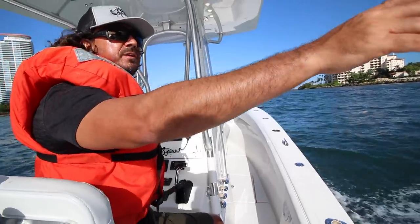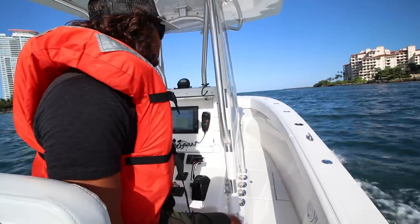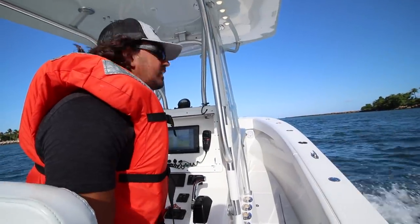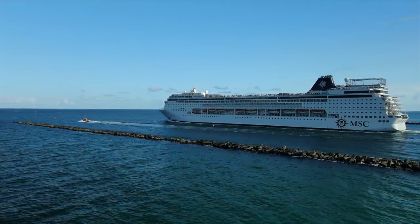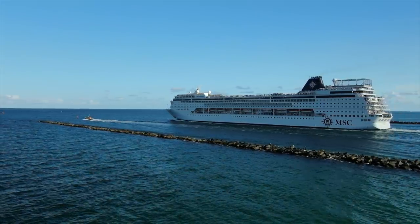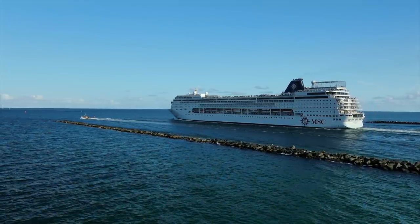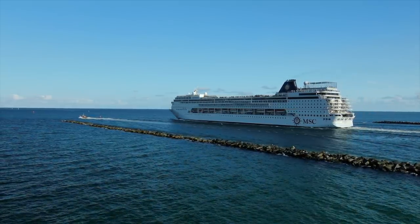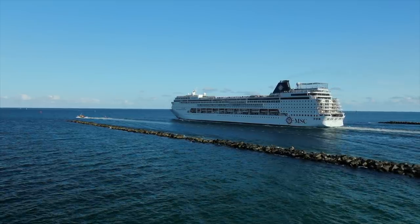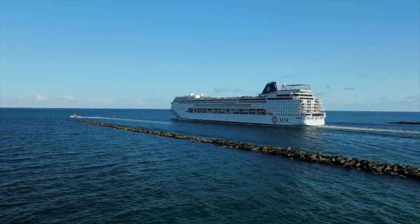We just passed number 15 over here at Fisher Island. We're going to keep making our way through the center of the inlet — it's a big wide inlet. This is pretty much one of the top inlets in the world for cruise ships. One of the biggest cruise ship ports, with all the major cruise lines coming in and out. We're probably going to see one come out while we're making this video.